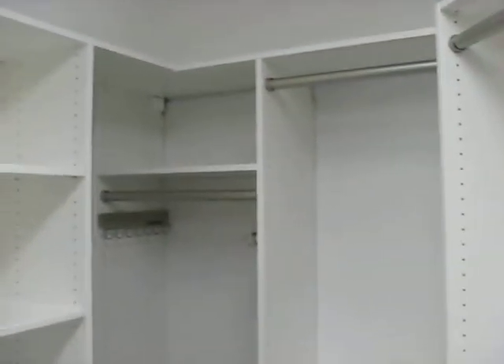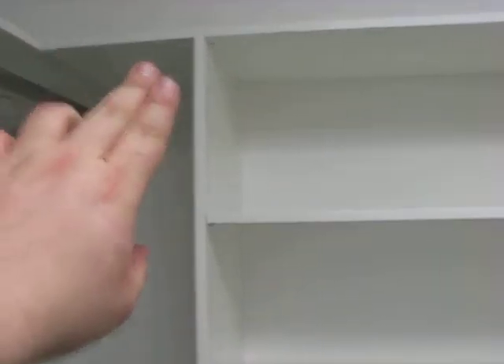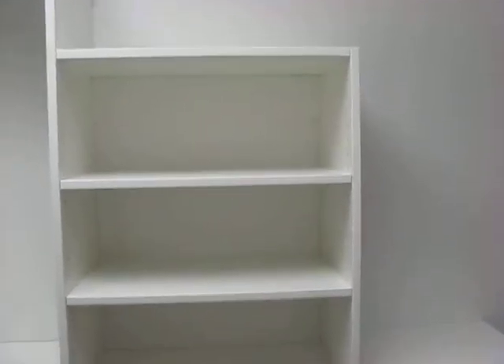The shelf continues all the way around as far as it can go. Here we have long hang for her with two pullout belt racks, and then there's a double hang. On the angled wall we have more double hang and more area for sweaters and shoes on the bottom.